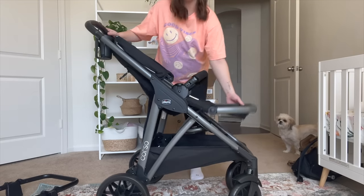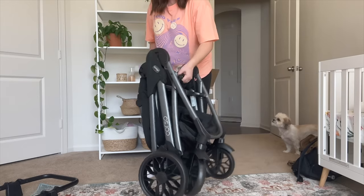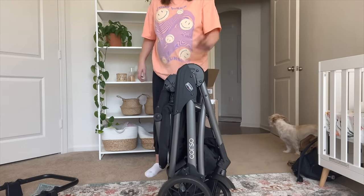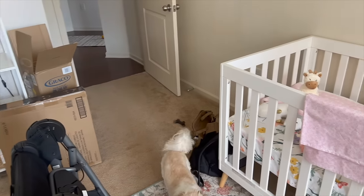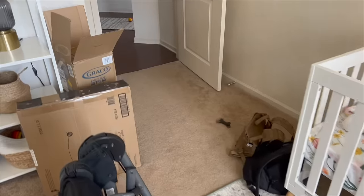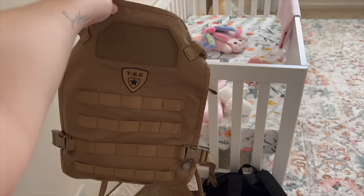We also have the Chicco car seat. You can easily fold it up — it's supposed to be one-handed, so I'll show you guys. You just do it with one hand and it folds all together, and you can also stand it upright and it's not going to fall over. As you can see, we have a lot of cleaning up to do in this room — I've just been piling stuff in here because I've been busy.